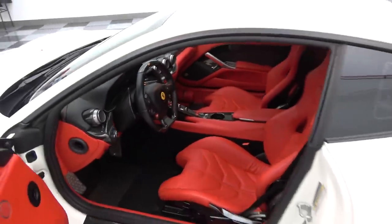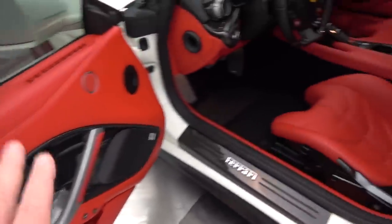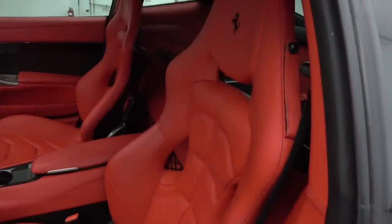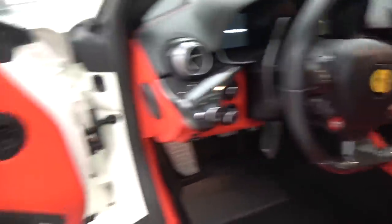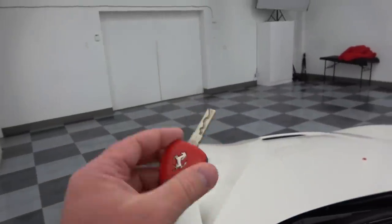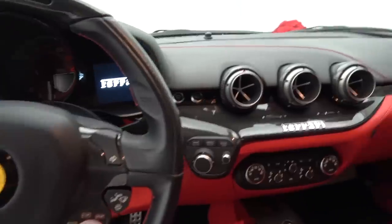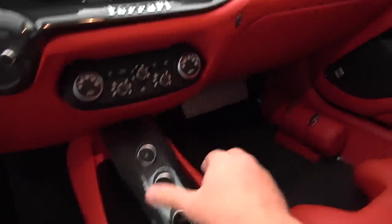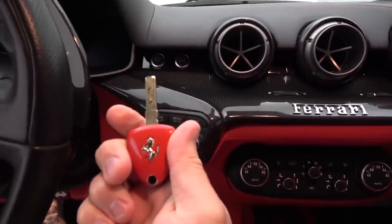Look at this amazing interior — it's the main reason why I picked this one. It's got the rosso interior, just look at this red leather interior. Full carbon fiber in the door. Look here ladies and gentlemen, the new key. So much to take in. Carbon fiber center bridge, we got the passenger display, suspension lift — but let's start her up for the first time.